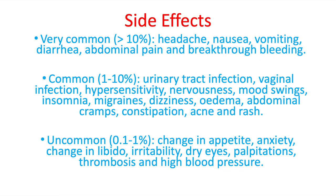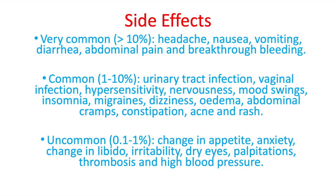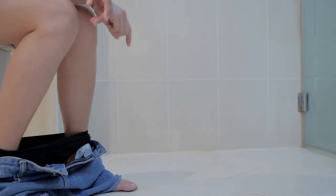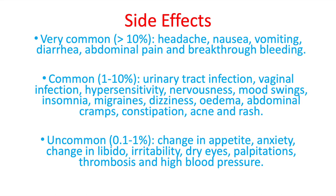Silist is a very effective drug but unfortunately it can have some side effects. I will discuss the most common ones here, but if you are looking for a complete list then check your leaflet or ask your prescribing doctor. Very commonly — in more than 10% of all patients — you might experience a headache, nausea, vomiting, diarrhea, or a breakthrough bleeding. Commonly, patients might experience urinary tract infections, vaginal infections, nervousness, mood swings, constipation, acne, and a rash.